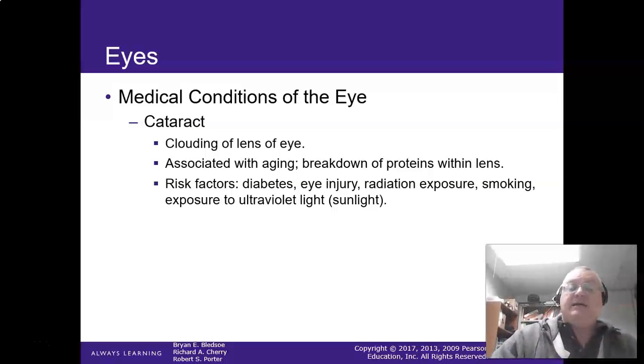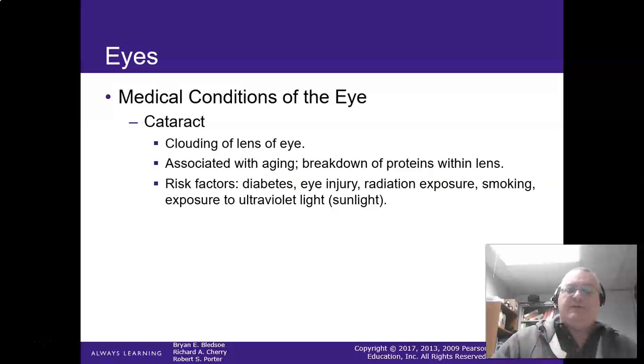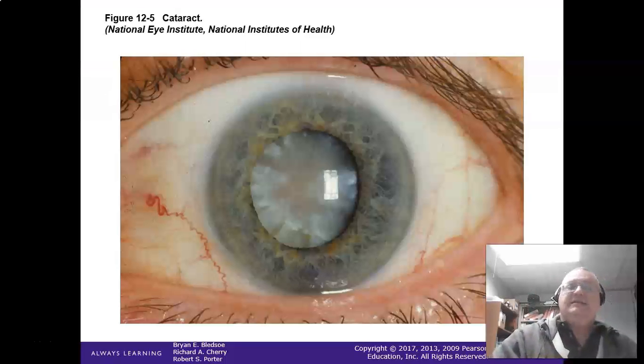A cataract is a clouding of the lens of the eye. They can remove cataracts surgically. Ultraviolet rays are probably the biggest cause, and diabetics get them a lot. They do a surgical removal of the cataract — that's how it's treated. Effectively, it will blind the person, but they can correct the vision with surgery.